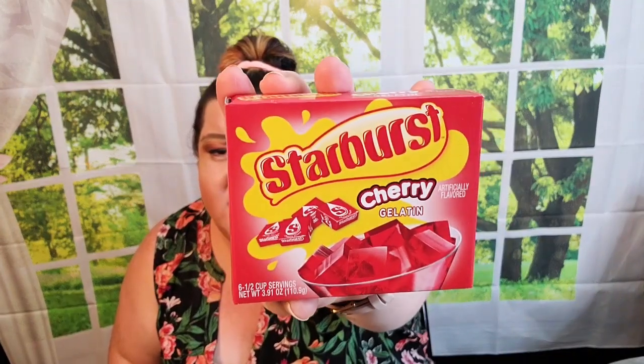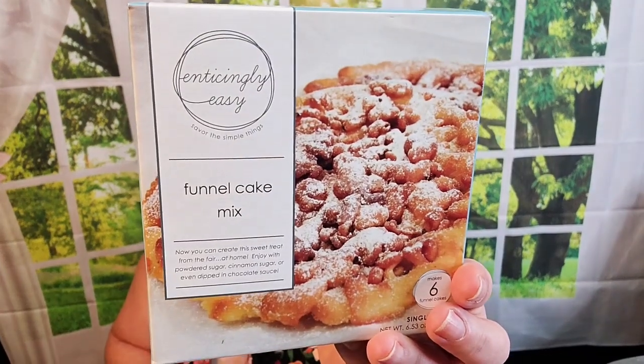I found some Starburst Jello — I'd found the strawberry flavor before, but this time I found it in cherry flavor. It makes six half-cup servings, so I grabbed one of those. Then I picked up some funnel cake mix — it says it makes six funnel cakes. I've never tried this brand, it's called Enticingly Easy, the packaging looks really pretty, and I grabbed two of those.